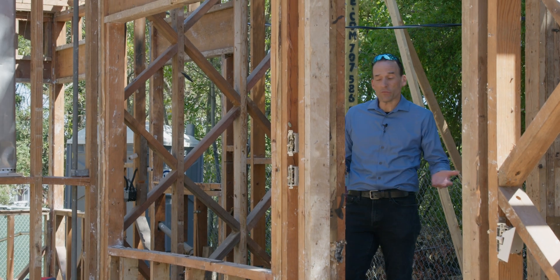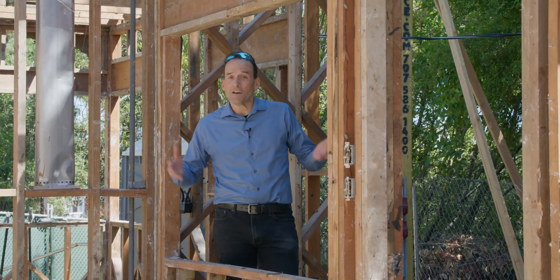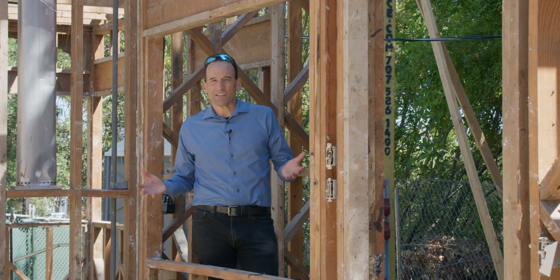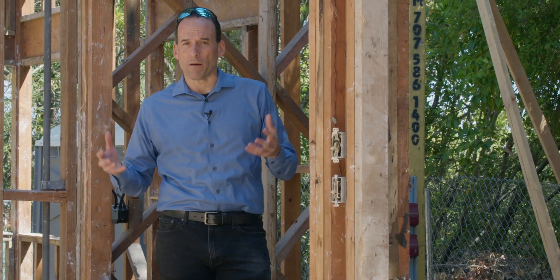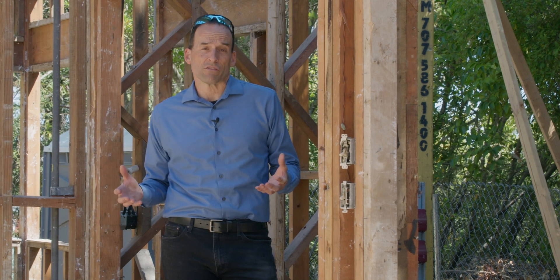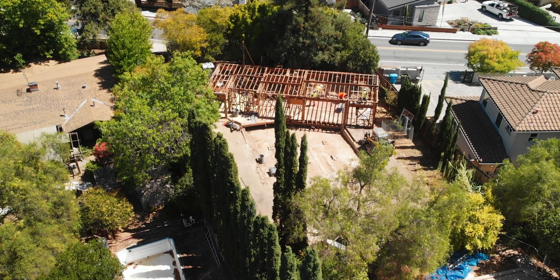I love construction. The reason I love construction is it allows me to exercise my brain more than my muscles. Construction gets a really bad rap as being this rough and tumble job where only the strong can survive, but it's actually the smart people who really thrive in this business.